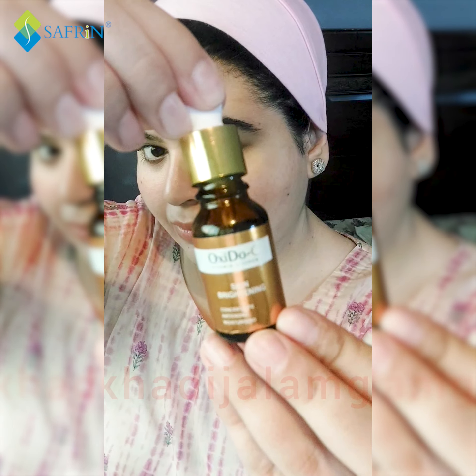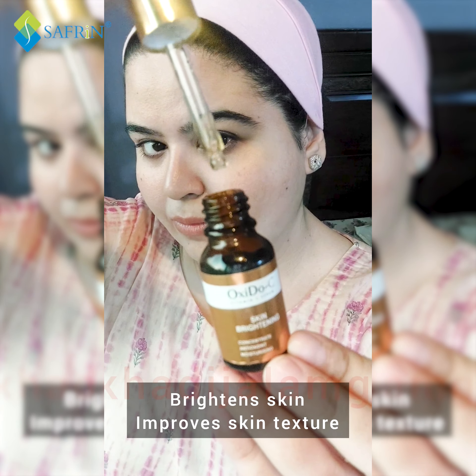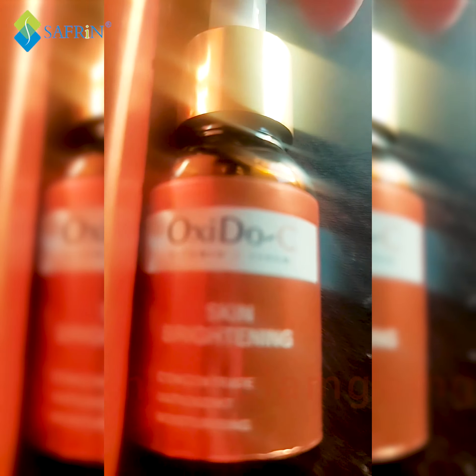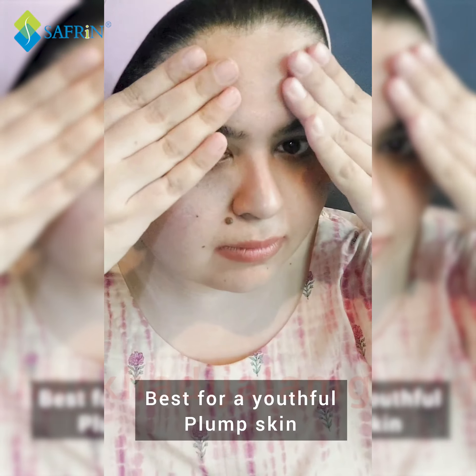Shishi ki tarah chamukti skin kis ko nai pasand? Toh mein aapke saath Oxido-C serum ka review share karti hoon, which is basically a Vitamin C serum by Saverine Skin — a triple action antioxidant serum which gives you a youthful glow.